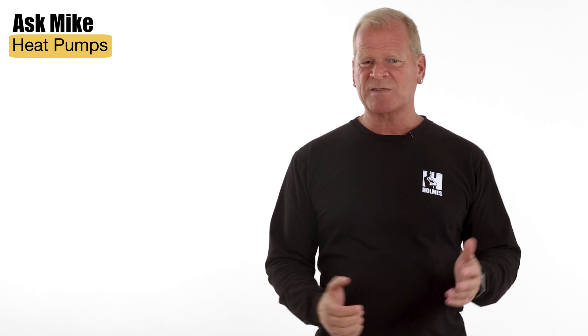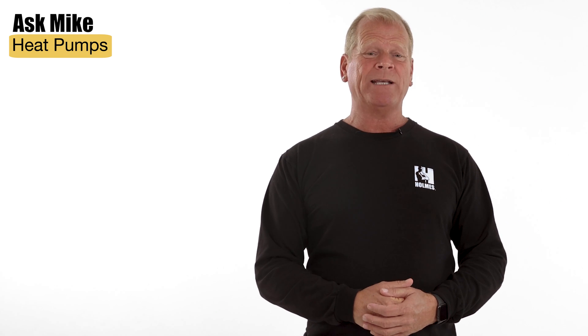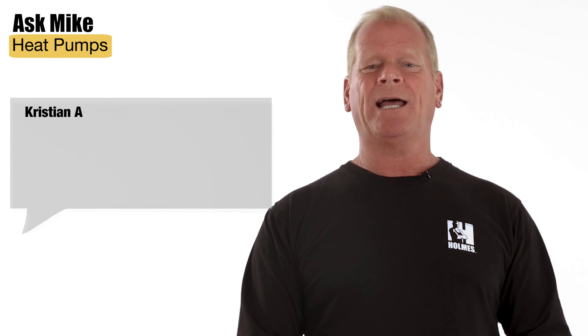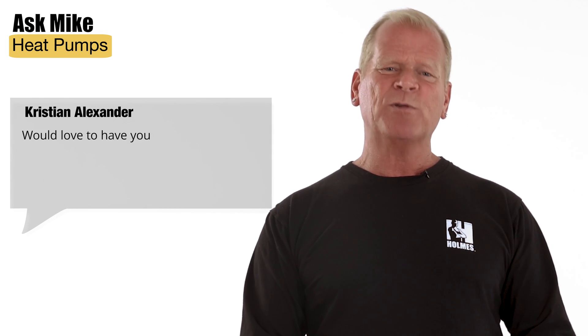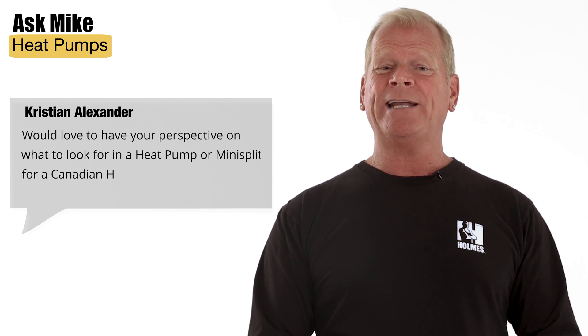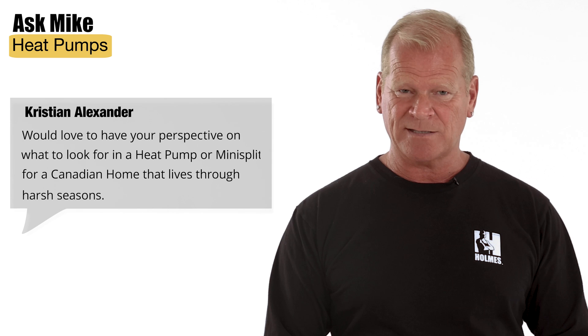A lot of you have been asking me about heat pumps, so for this Ask Mike episode I am answering some of your questions. From Christian Alexander: I would love to have your perspective on what to look for in a heat pump or mini split for a Canadian home that lives through harsh seasons.